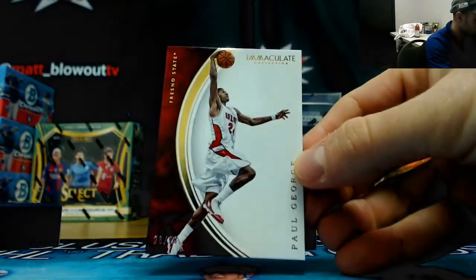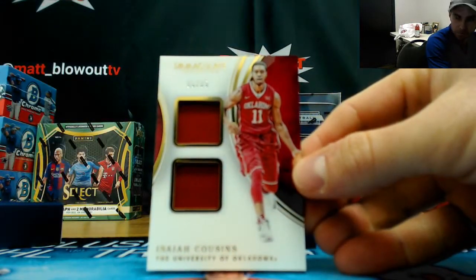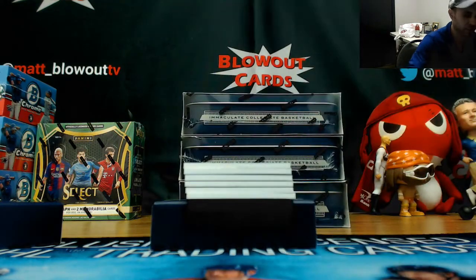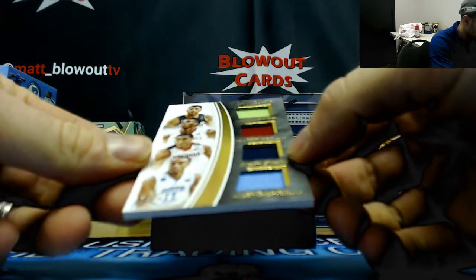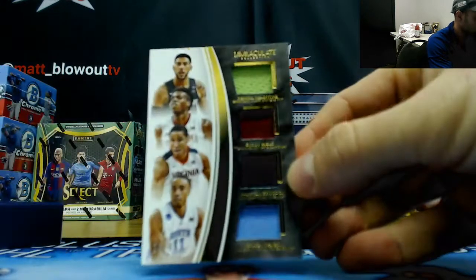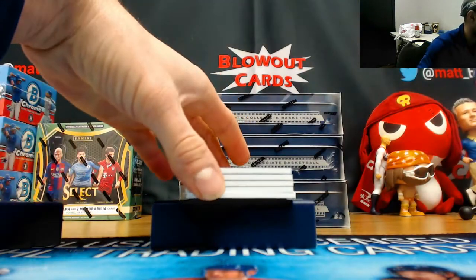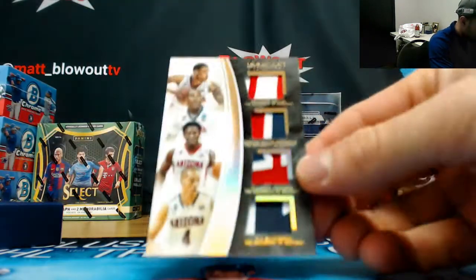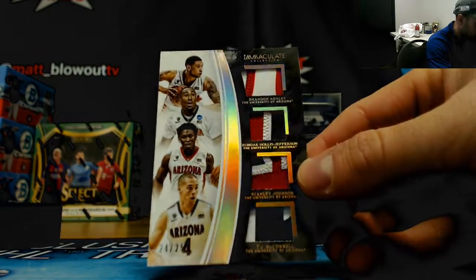Box number two. Start off with Paul George to 99 base, dual jersey Isaiah Cousins. 25 four-piece — Valentine, Heild, Brogdon, and Johnson. To 99 and we have an Arizona Wildcats quad patch school piece to 25: Ashley, Hollis-Jefferson, Stanley Johnson, and TJ McConnell.